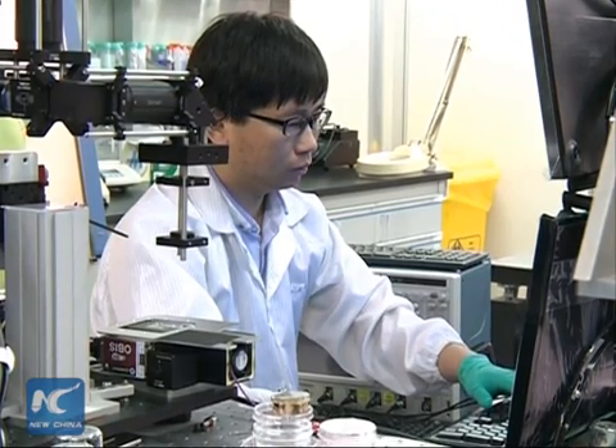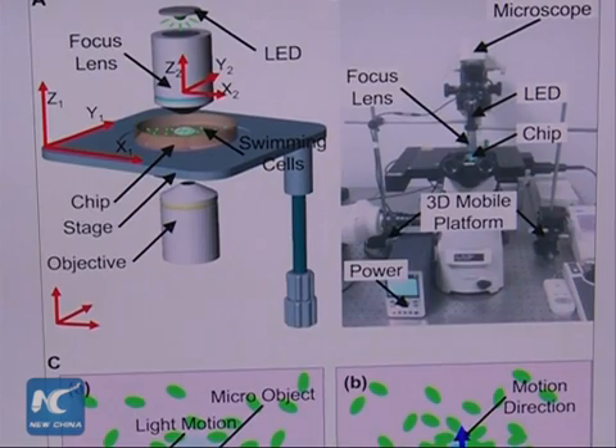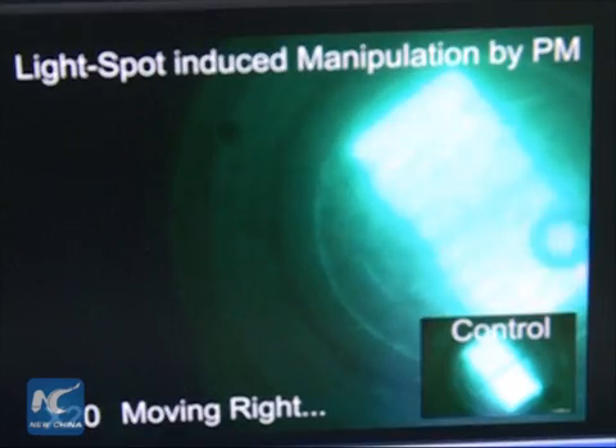The challenges the robot faces will be ensuring that the bacteria are not eliminated by the human immune system and withstanding an influx of blood.